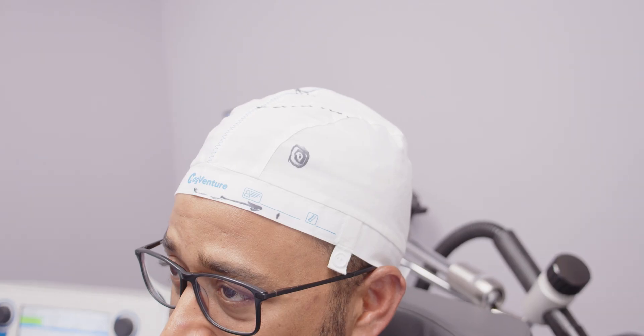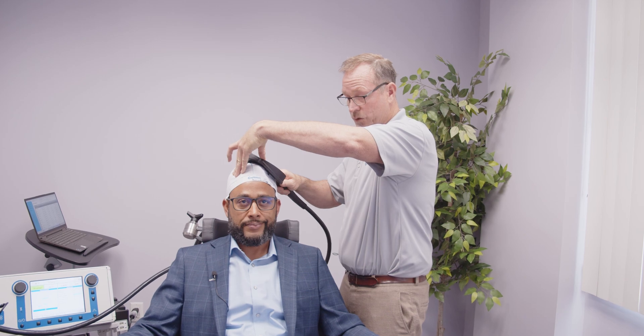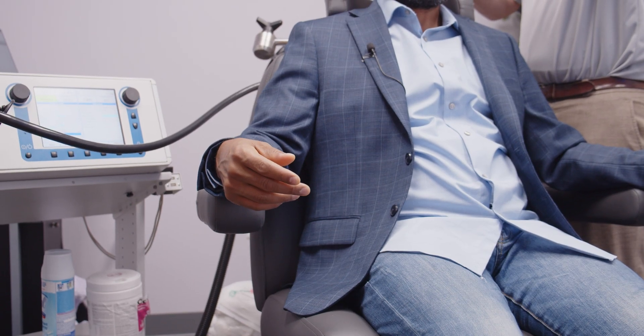Hey everybody, Kyle here with ITalk TMS. Coming to you today to go over brain mapping, the importance of it, what it is. Today we brought in Kerry Rome from MagVenture to share with us the importance of what it is we're doing. Thanks Kyle. I'm Kerry Rome from MagVenture and I'm here today to explain brain mapping, what it is, and why we do it in the context of TMS.